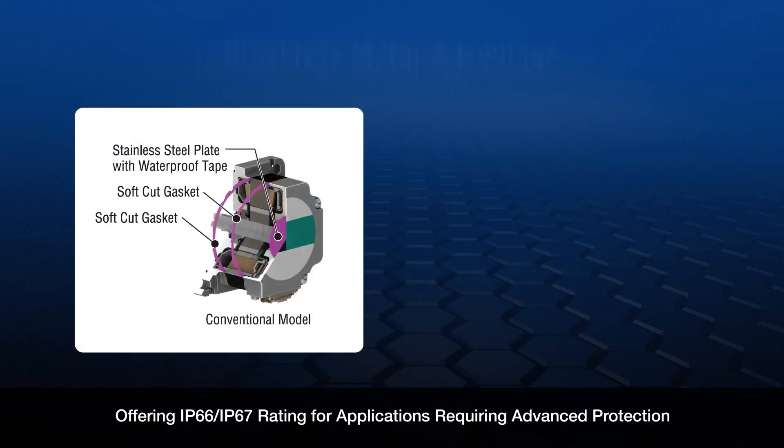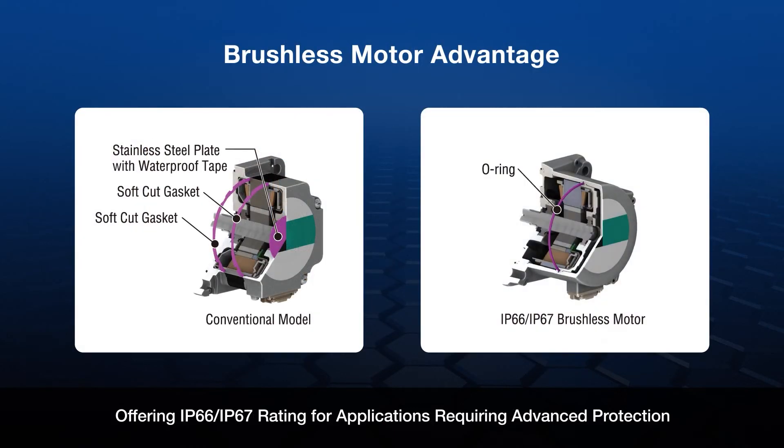Because the construction of the brushless motor does not use expensive encoders, brushless motors easily achieve an IP54, IP66, and now IP67 rating.